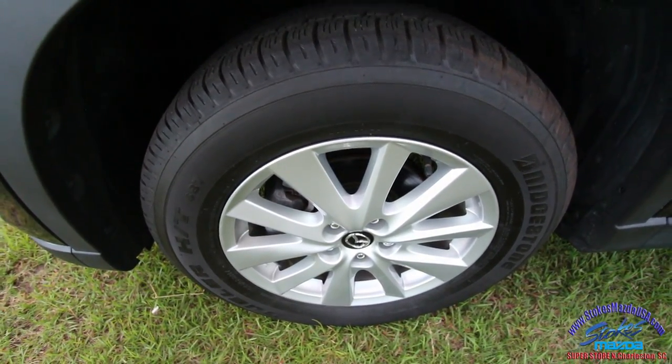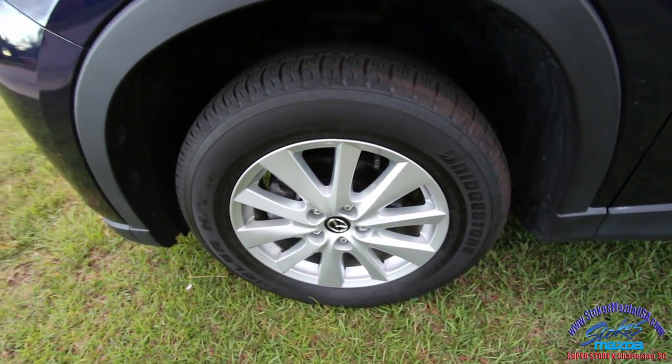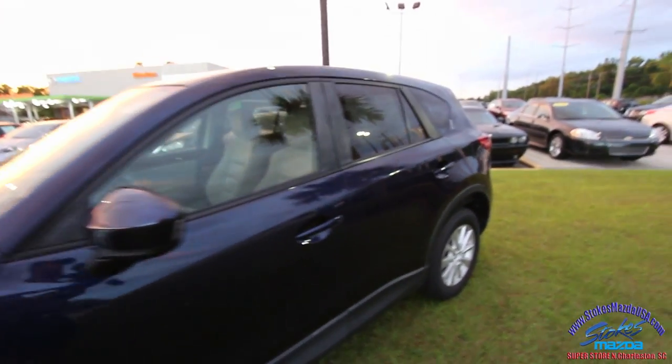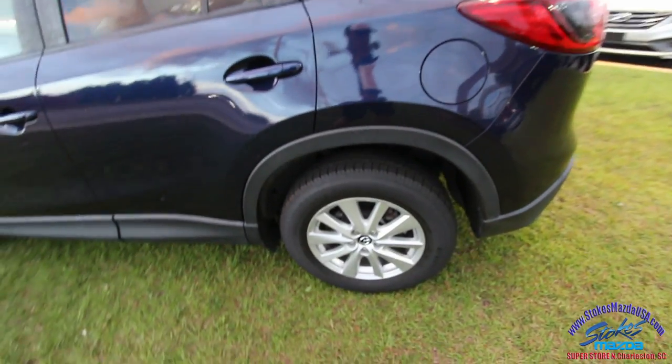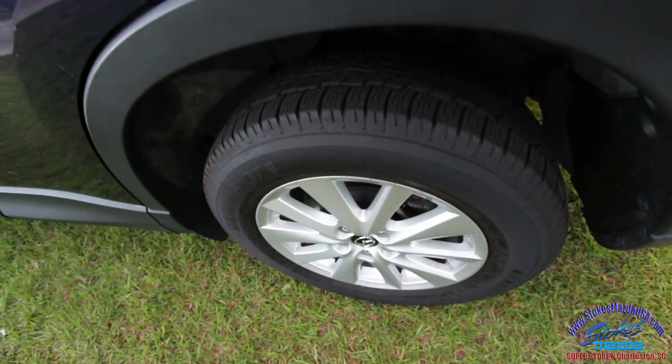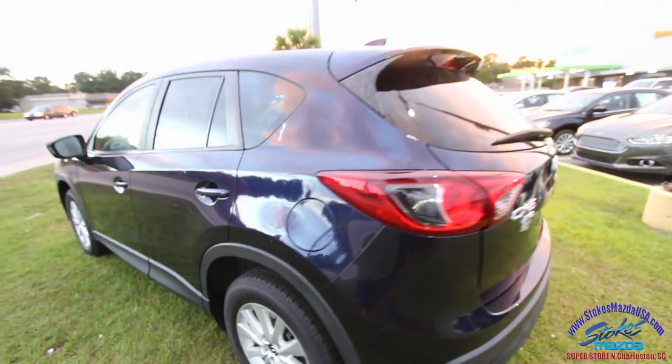You do have alloy wheels and Bridgestone tires with plenty of tread. That's also something they inspect — the tires have to be to a certain depth or they'll put brand new ones on, and these tires met the specifications back in the shop.